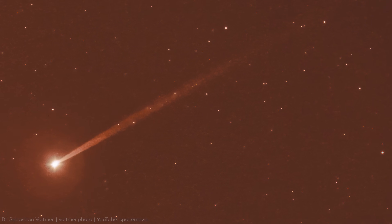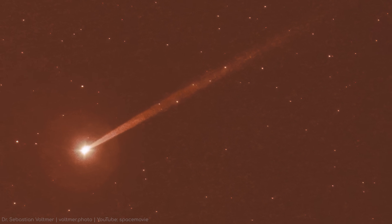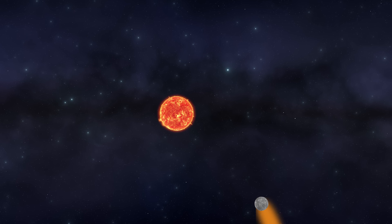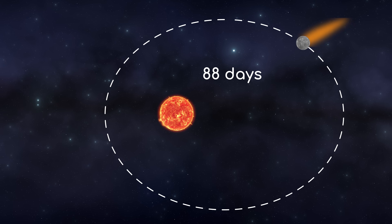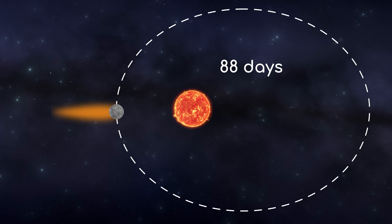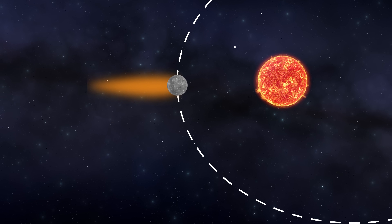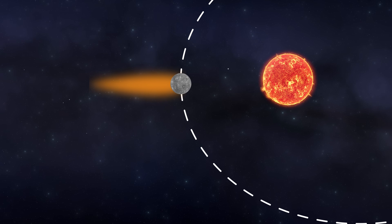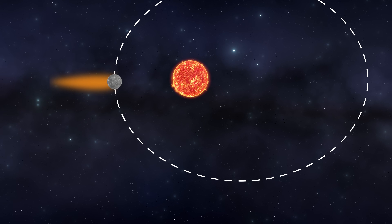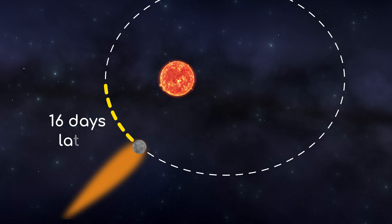Now, back to Mercury. Mercury's sodium tail varies dramatically throughout its 88-day orbit around the Sun, which is highly elliptical. When Mercury reaches perihelion, the increased solar radiation dramatically intensifies the rate of sodium ejection from its surface. You might expect the tail to reach peak visibility at perihelion, since that's where the solar wind and radiation are strongest. However, it actually reaches peak brightness 16 days later.